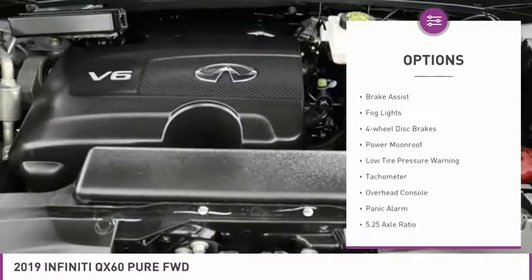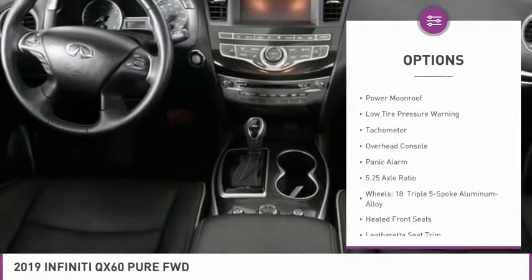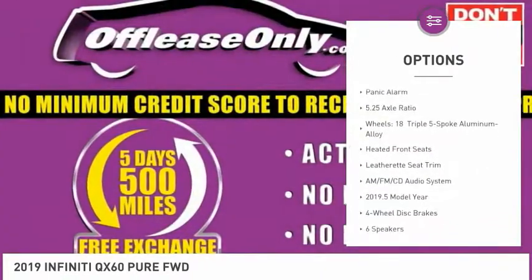Electronic stability control, power lift gate, brake assist, fog lights, four-wheel disc brakes, power moonroof.